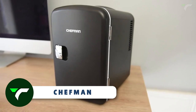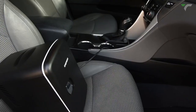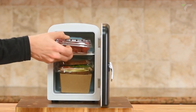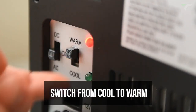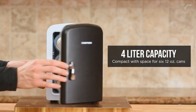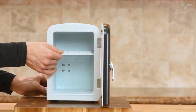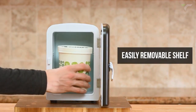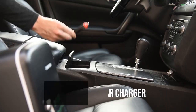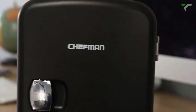Chefman — this compact and lightweight fridge will be the perfect companion for travel, office, camping, and more. With its versatile cooling and warming functions, simply flip this switch to cool or warm your snacks, drinks, or even meals. The 4L capacity can chill 6 12-ounce cans, and the removable shelf allows for easy storage of various items. Plus, it's eco-friendly, plugs into standard outlets and car chargers, and comes with advanced safety features.